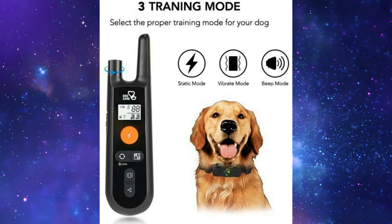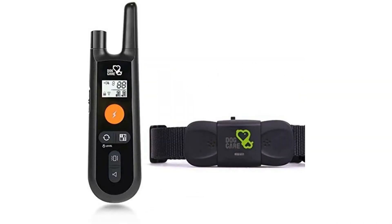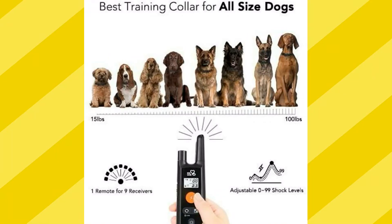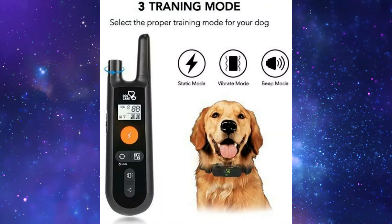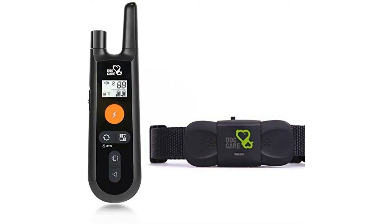9 Channels Maximum Control: unlike other training collars limited to 2 dogs, the Dog Care Training Collar supports up to 9 dogs with only 1 remote transmitter. It also offers 0-99 adjustable static levels, so you can set the accurate level for your dog without fear of causing harm.